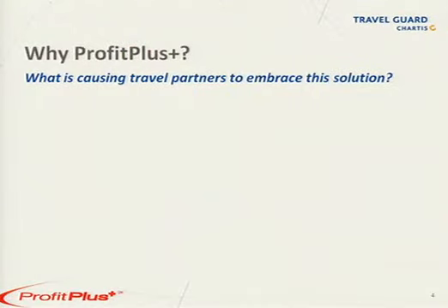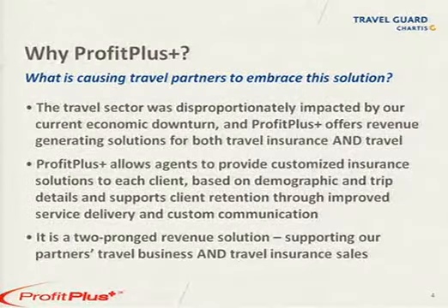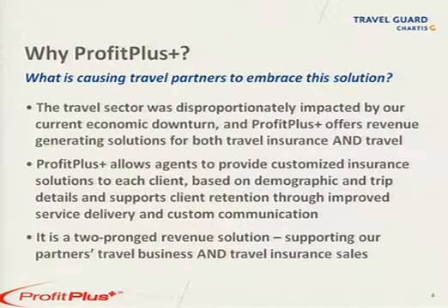So why now? The economy impacted everyone, but travel insurance and the travel industry was disproportionately affected. Profit Plus allows for additional revenue generation, client retention, and easy customization for each traveler — all keys to helping our travel partners successfully sustain this downturn. Ultimately, the tool drives two streams of revenue for our partners: through improved travel insurance performance and through supporting the primary business of the travel agency.